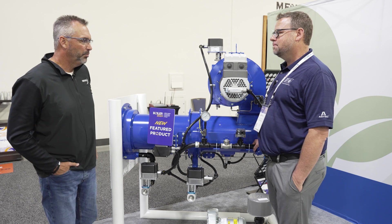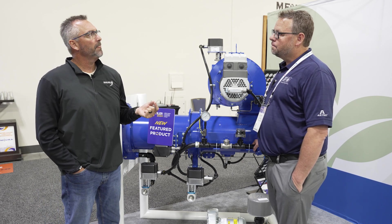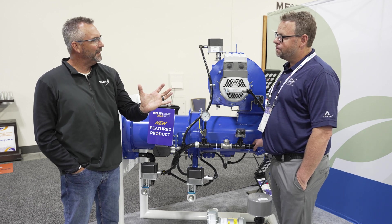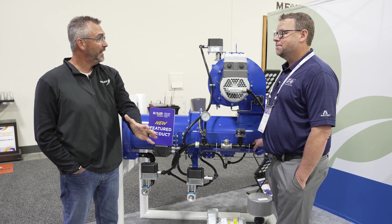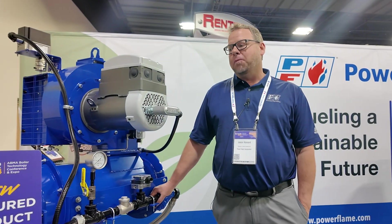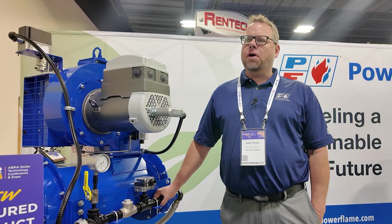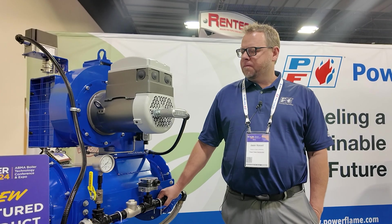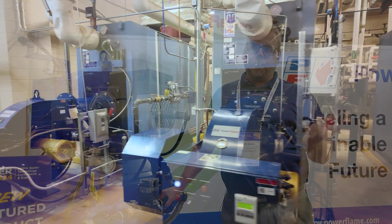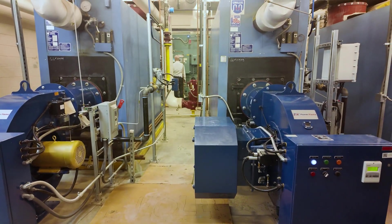PowerFlame's been around a bit and has a great name in the industry. As for COVID, it's been interesting with the supply chain challenges it put upon us. We've learned to navigate a little bit better and increased our inventory to weather the storms. Since then, we've lowered our lead times back down to the traditional four to five weeks for our J and C-Series smaller burners. We're excited to be here at the Gaylord — they actually have nine PowerFlame burners in the boiler room here as part of the tour at ABMA, so that was exciting.